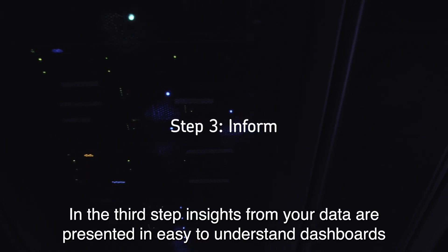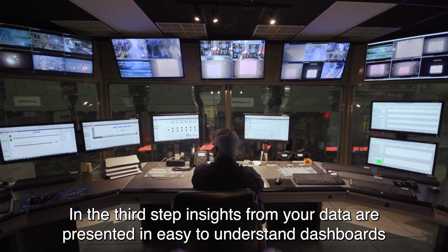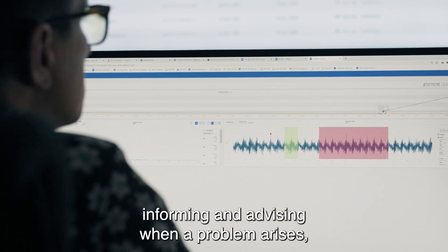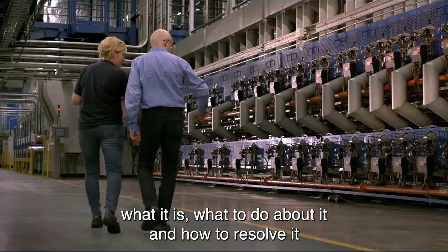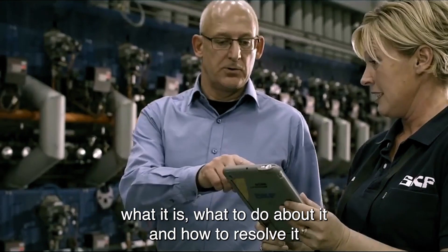In the third step, insights from your data are presented in easy-to-understand dashboards, informing and advising when a problem arises, what it is, what to do about it and how to resolve it.